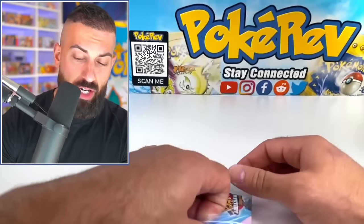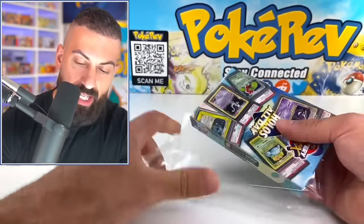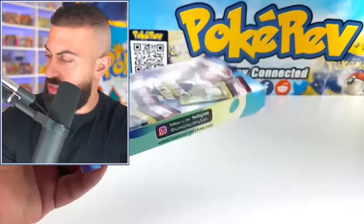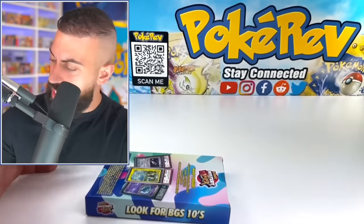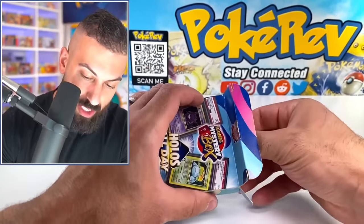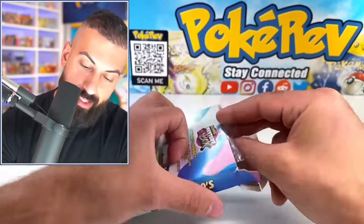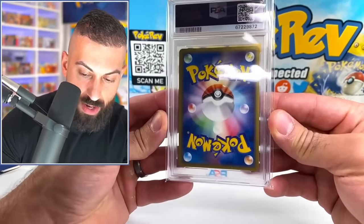It says you can get some Beckett cards in here which would be kind of interesting to see. I wonder if these feel heavier if it's a Beckett card inside — this feels kind of heavy actually. These have tamper-proof seals in there which is cool. We've opened a bunch of different products like these so it's pretty cool to see a new one.